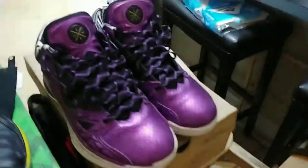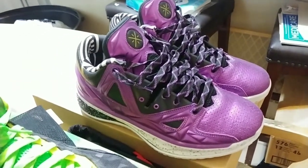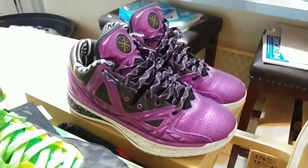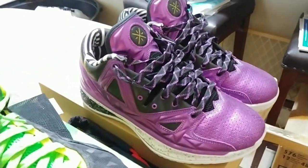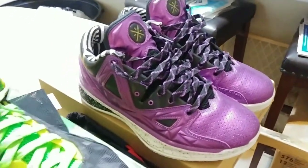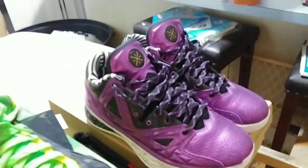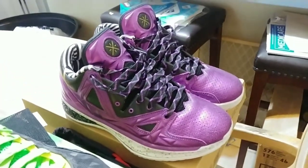I was like, 'Bro, why you getting rid of these shoes?' He was like, 'Man, I'm not a Wade fan — I'm a Jordan fan.' So he wasn't really into Wade. Months later I posted them on my Instagram and this guy went nuts for them — another Wade collector named John. He wanted them bad, so I sold him the shoes. I regretted it. Months later, another guy with a YouTube channel, Angelo, had them and was selling them. Somehow I got them back, and they're still in pretty decent condition.